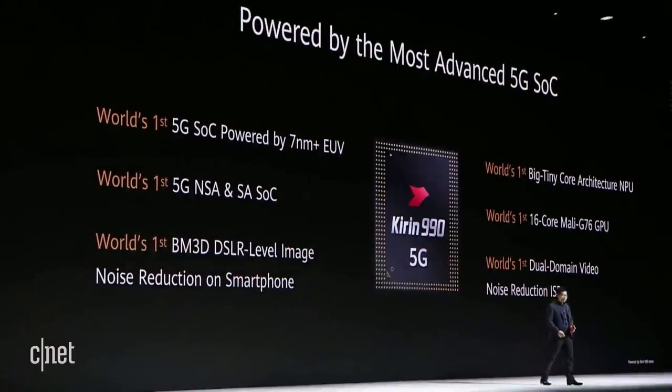The Kirin 990 is the world's first to use the world's most advanced semiconductor technology — 7-nanometer FinFET Plus EUV technology. It has the most powerful AI processor — the NPU — and also the most powerful imaging signal processor — the ISP — inside. More importantly, it features the most powerful 5G modem inside.